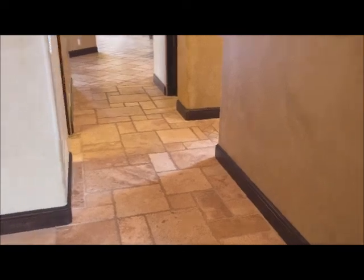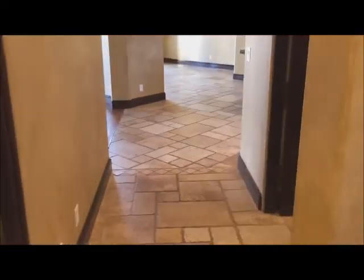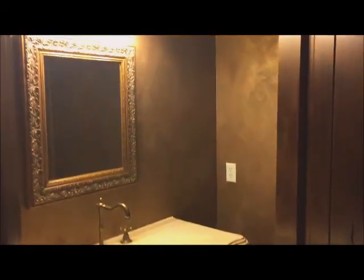Beautiful staircase. Let's go this way. It's an elegant guest bath behind the door there. And off to our right, this is where I believe you have the laundry room and garage number one.